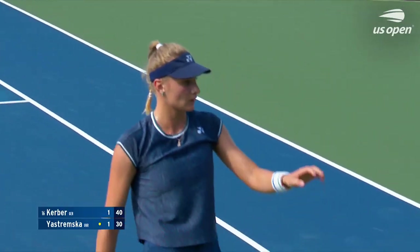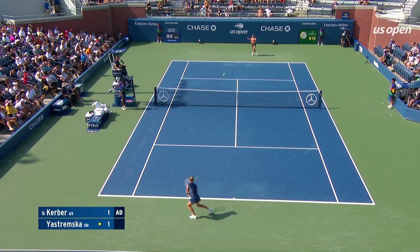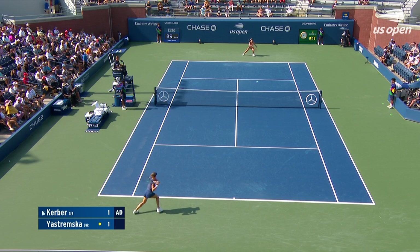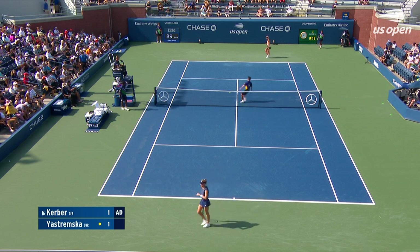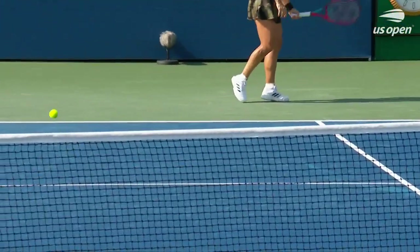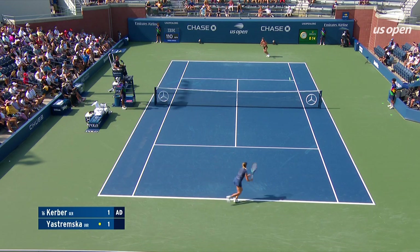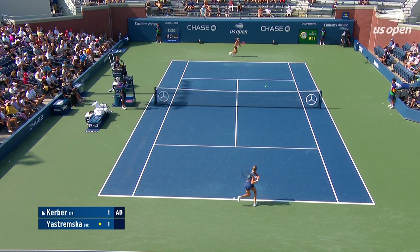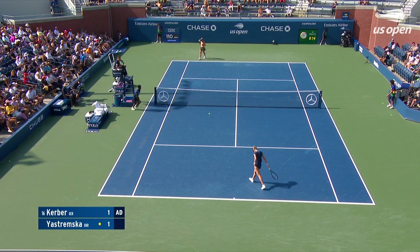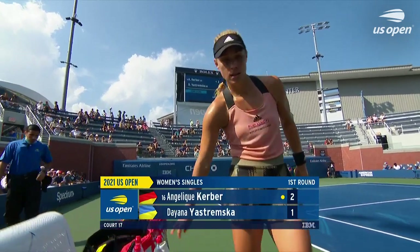She's not going to be happy about this point — Kerber. Big chance here. That's huge. Enormous hitting from Yastrzemska under pressure there, break point down. Brilliant from Kerber, who has just gone into do-not-miss mode. The 2016 champion had to work hard for that one, but she does have the early break and leads.